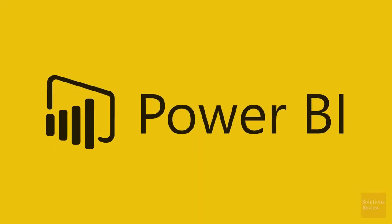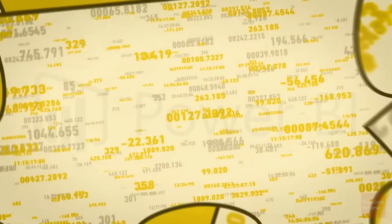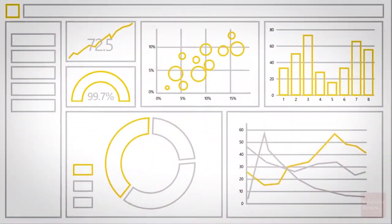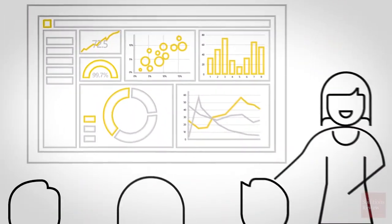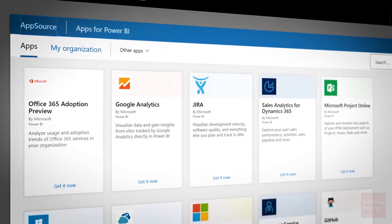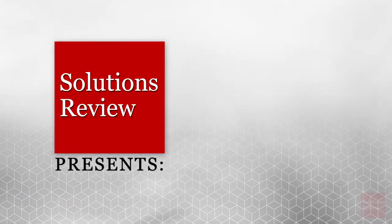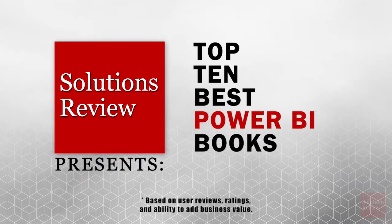Microsoft Power BI is one of the most popular business intelligence and data analytics platforms today. And while there's plenty of free resources available to familiarize yourself with this cloud-based tool, including our very own Data Analytics Software Buyer's Guide, sometimes the best way to learn and improve your skills is with an old-fashioned book. With that in mind, Solutions Review presents the Top 10 Best Power BI Books.